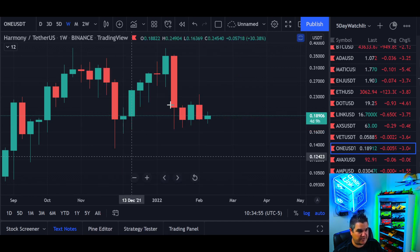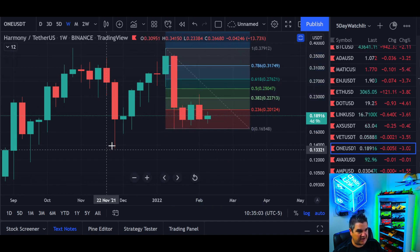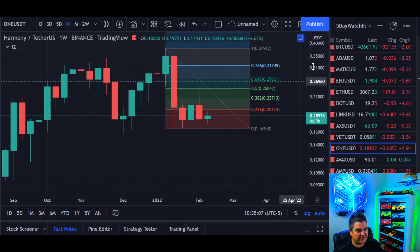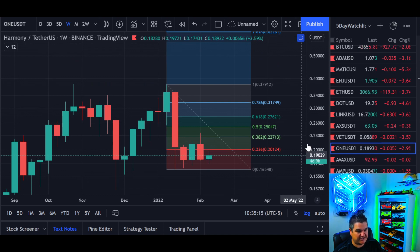Now let's assume the bottom is in and go look at a Fibonacci extension. You start at the top and go down to the bottom wick. The retracement starts at the bottom and goes to the top — your retracement zones are down here. If you want your extension, your extension levels will be up here. So if you're new, that can be confusing. Now we're looking at the extension.